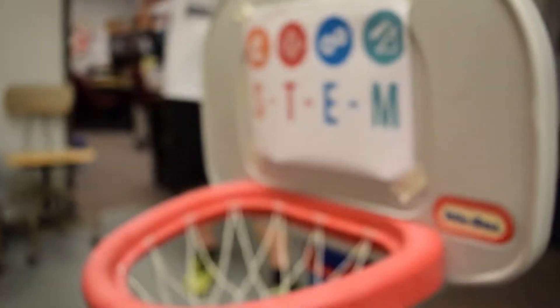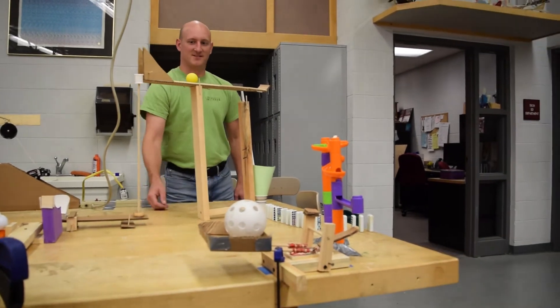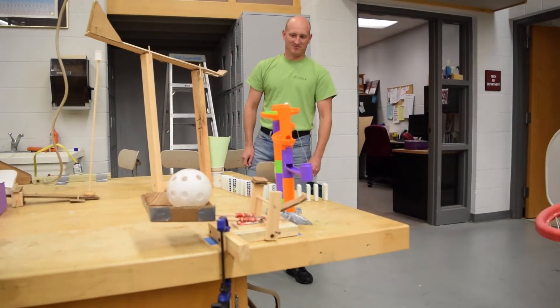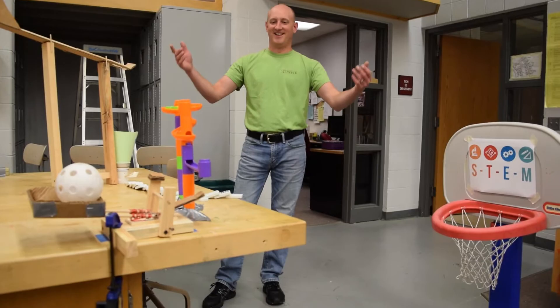We're making a Rube Goldberg machine, which is a sequence of chain reactions that ends in a task being done. Our task is getting a basketball into a hoop. Each chain reaction is a problem in itself — if a ball needs to hit something, it might miss, so you need to make a track, but the track might be too wide. You finally get that right, but then there's another problem. You just keep fixing it until everything plays out.